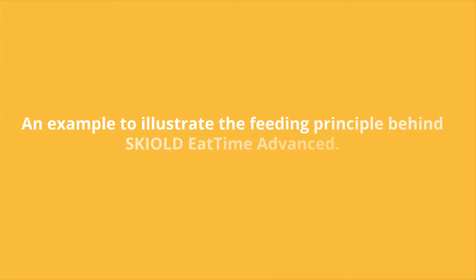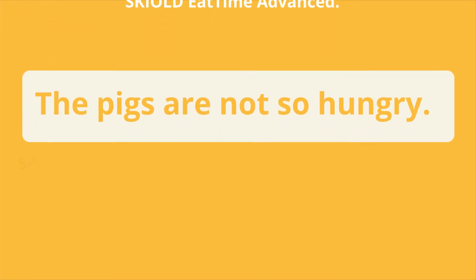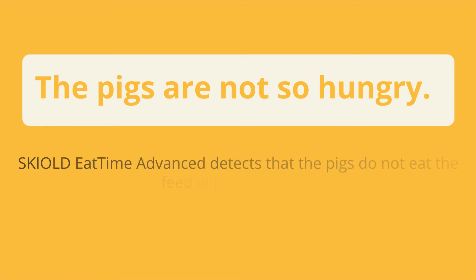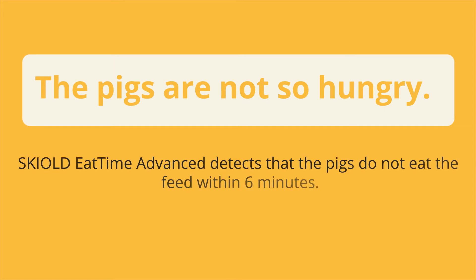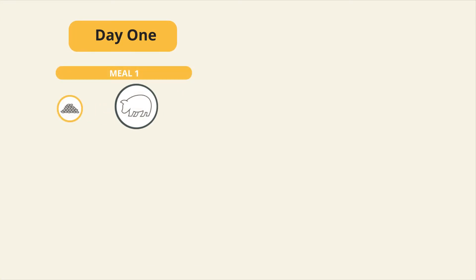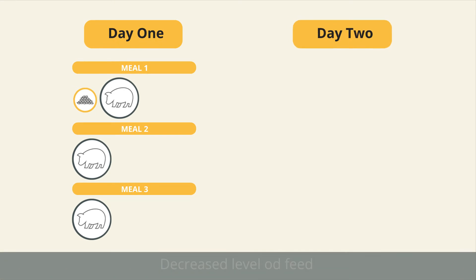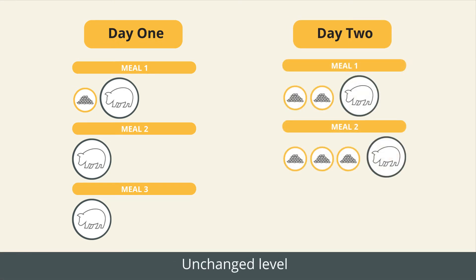An example to illustrate the feeding principle behind Skilled Eat Time Advanced: the pigs are not so hungry. Skilled Eat Time Advanced detects that the pigs do not eat the feed within six minutes. On Day 1 the feed level remains unchanged, and on Day 2 the level of feed is decreased.